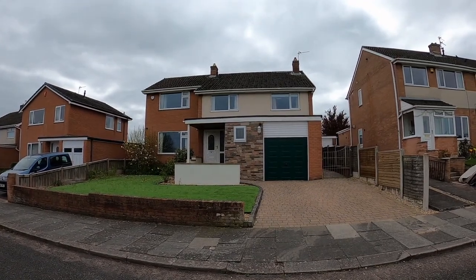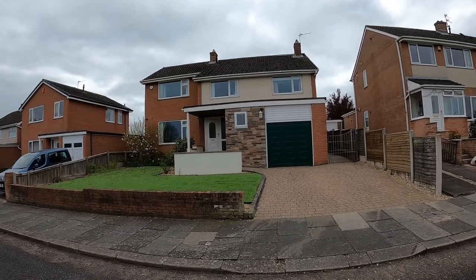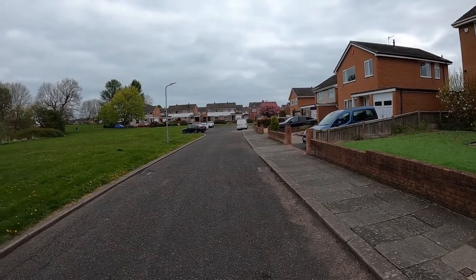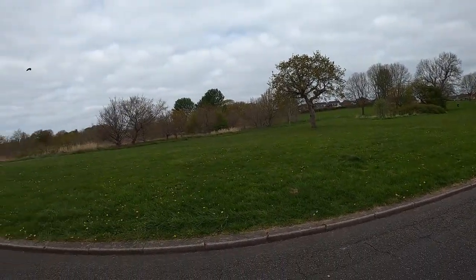Hi, it's Adrian from Letting Centre Carlisle, and today we're at 12 Wooten Way, which is in the Morton area of Carlisle. The property is located on a quiet cul-de-sac overlooking the park.